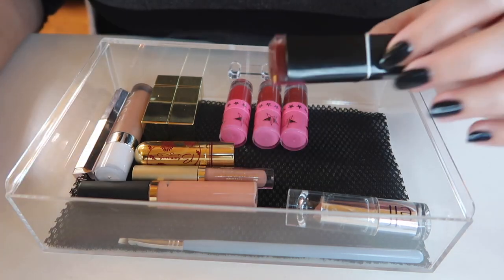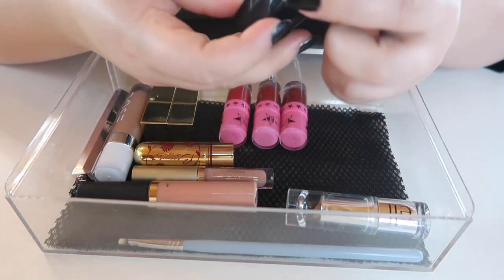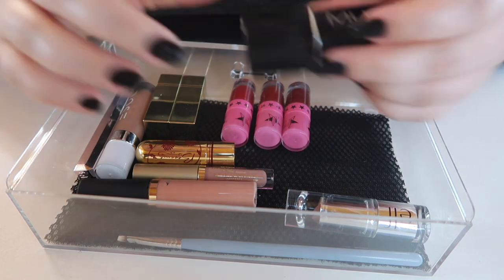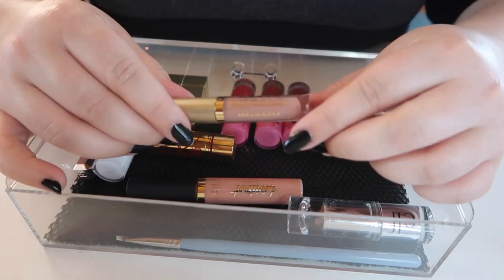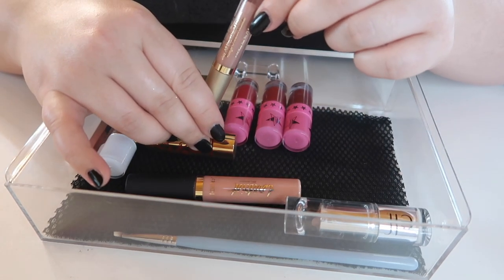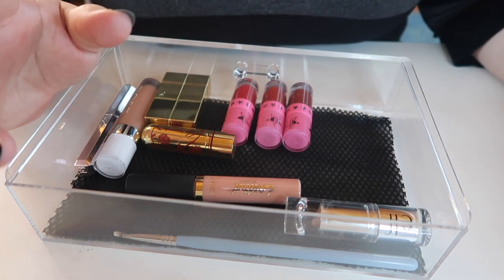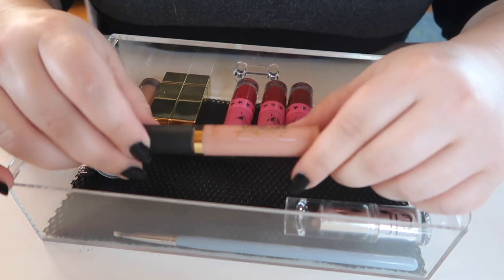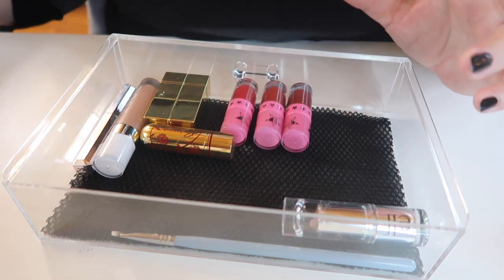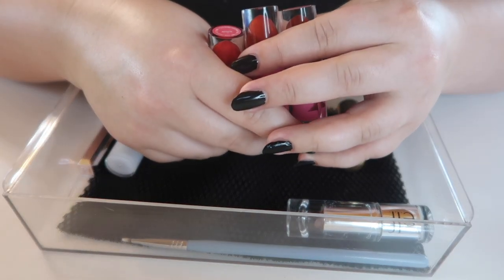This MUA Makeup Academy one was recommended by a co-worker so I want to keep it. This is from Stila — a nude lipstick in Carmelo, really pretty and it's a mini. I do prefer minis when it comes to lip products. I'm going to get rid of this Tarte Tinted Lip Paint — I think I got it in a box of some sort but it's really dry and I don't use it.